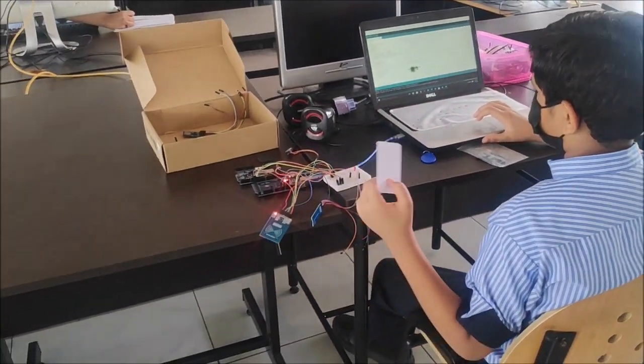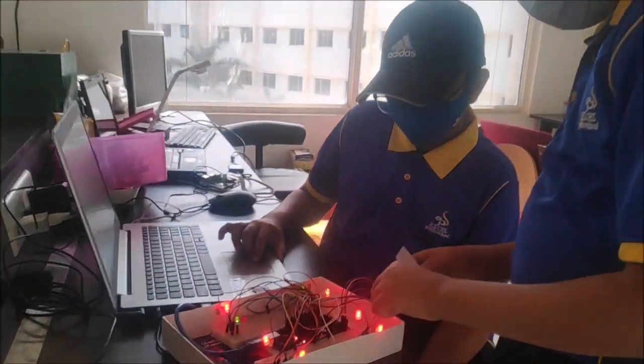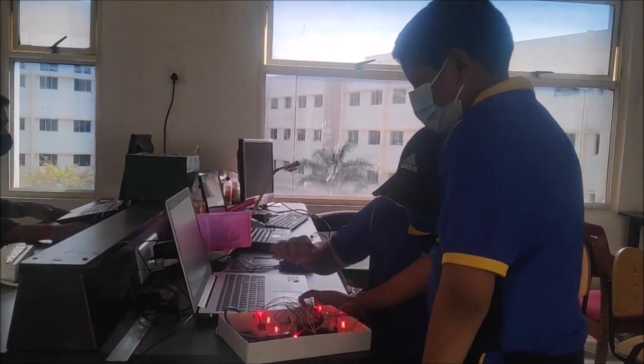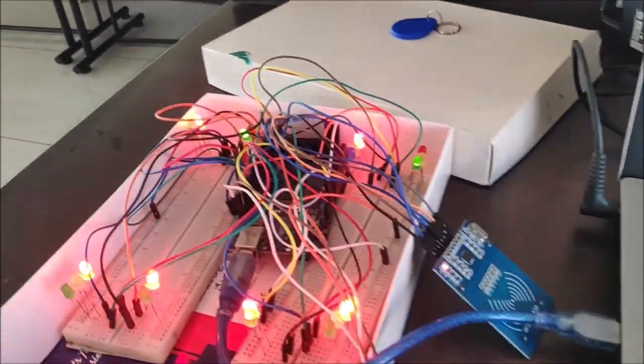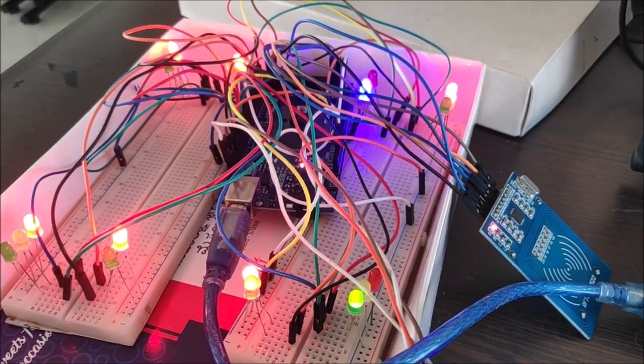After the user crosses the road, the LCD display turns off, the buzzer sounds again, and the blue light is turned off. We have used LCD LED lights, a solderless breadboard, Arduino Mega, jumper wires, LCD display, Piezo buzzer, RFID card, and RFID receiver.